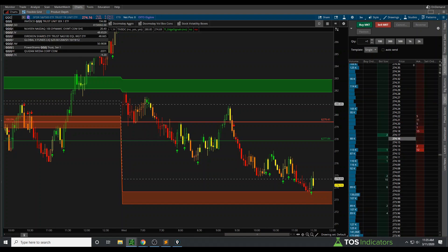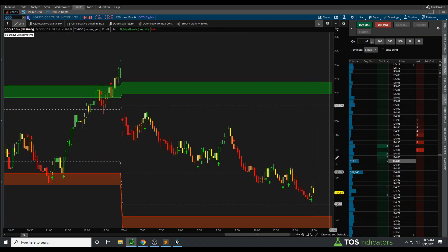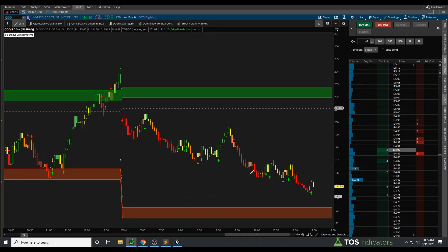Now in QQQ, we see that we're quite a bit away from hitting our Volatility Box clouds, so we don't really have a trade that's triggered yet.